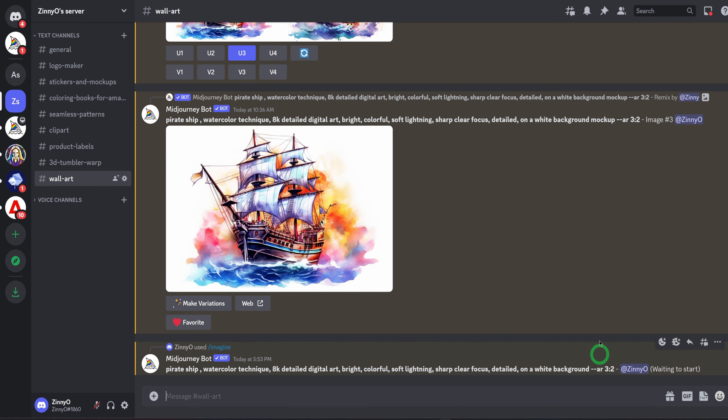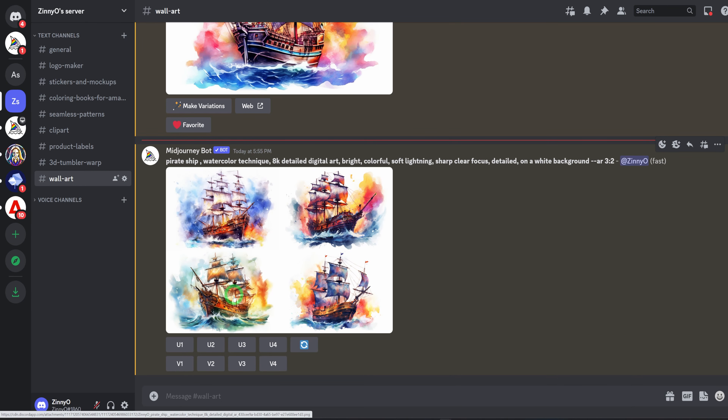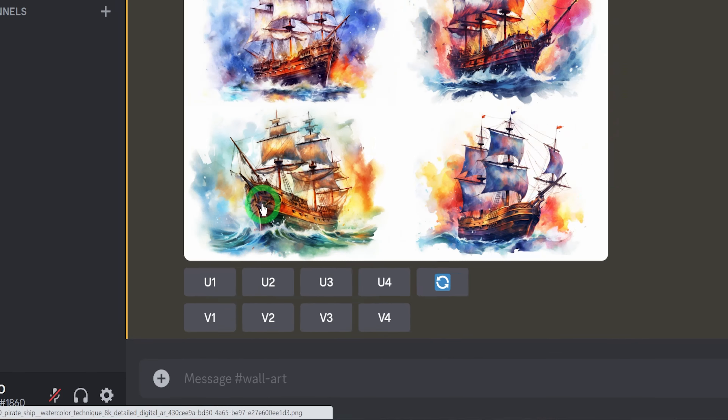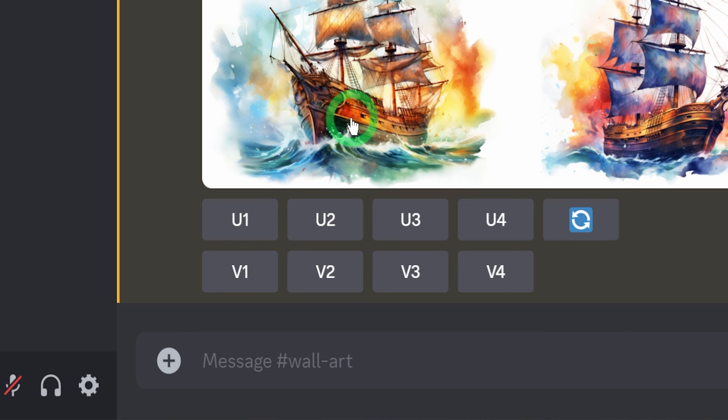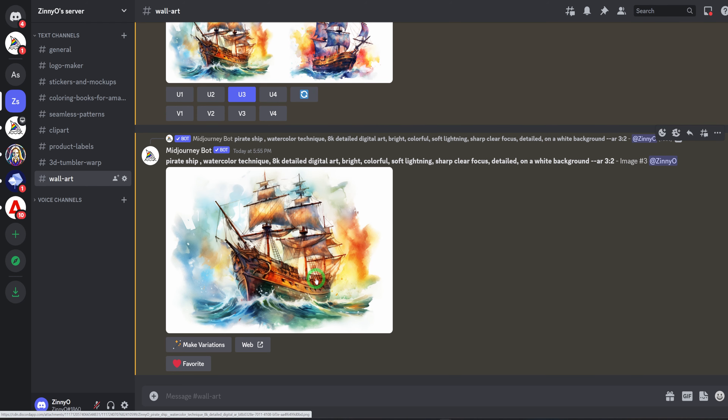Once we hit enter, it starts generating those images and we wait for it to finish. When it's done, we can click and see — you could see how stunning some of these images are. If you don't like any of the images, just click on the reroll button and it generates another set of four. Or if you like an image, you could choose to upscale it, or make variations of any of them by clicking the variation button for the corresponding number. I like number three, so I'll click upscale.